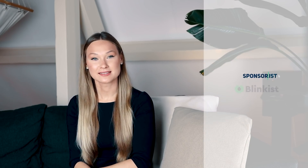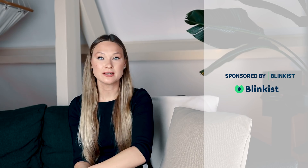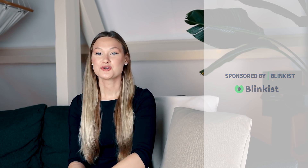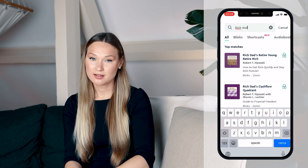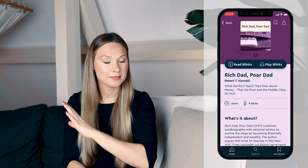Before we continue, I'd like to share the sponsor of today's video: Blinkist. I'm so happy to work with them again as I feel like their service is perfect for people like me who have little time left to actually sit down and grab a book. Instead of trying to find time to read an entire book, you can listen to all its highlights in only 15 minutes while doing laundry, going to the supermarket, or driving to work.